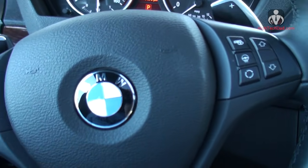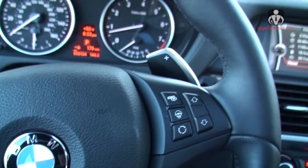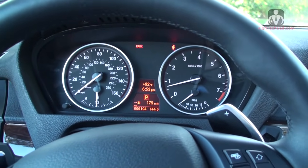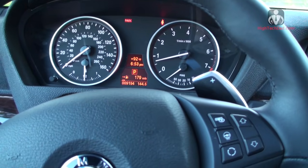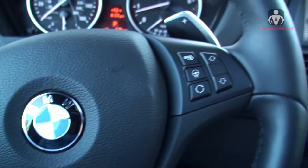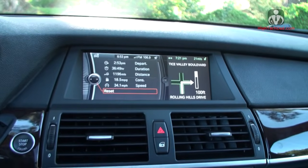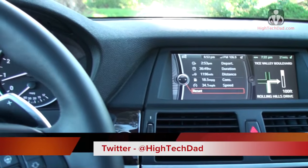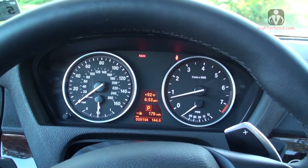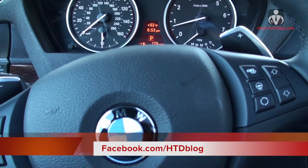That's the 2013 BMW X5 35i version. You can see more photos and read more about this vehicle at www.hitechdad.com. If you have any questions about this or other cars and car tech in general, you can ask me on Twitter at HighTechDad, and I'd love for you to head over to my Facebook fan page and give me a like at facebook.com/htvblog.